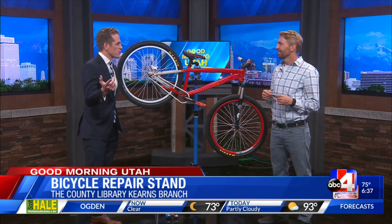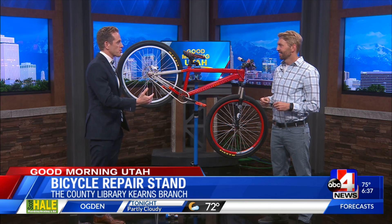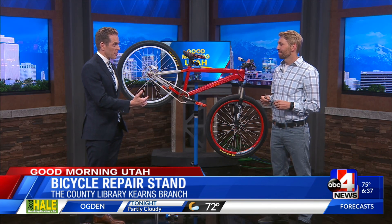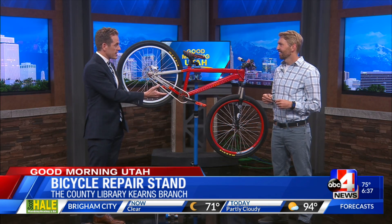We had someone from the crew here this morning who was saying their bike broke and they took it to a big repair shop and spent a lot of money on that repair. Had they known that this was out there, they would have definitely taken it to the library.